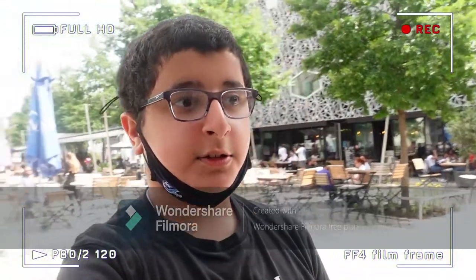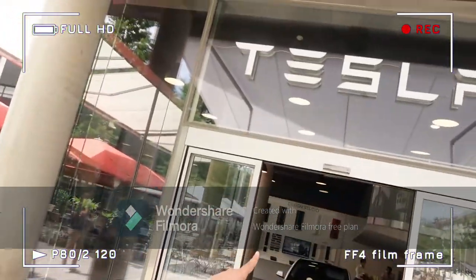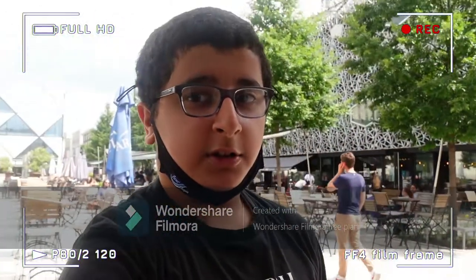Welcome back to my channel. I'm here in a town — not in Switzerland, but in Montreal — and I'm actually at a Tesla dealership. You can see the Tesla sign. We're gonna go check it out.